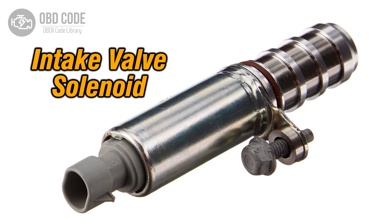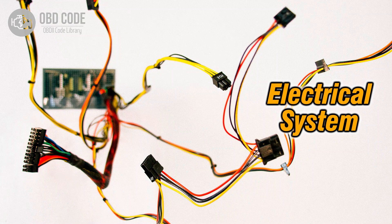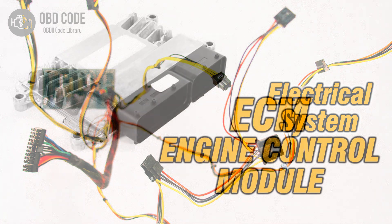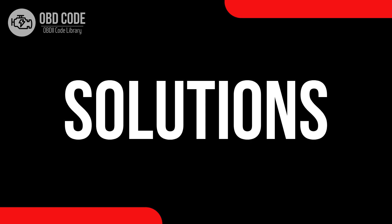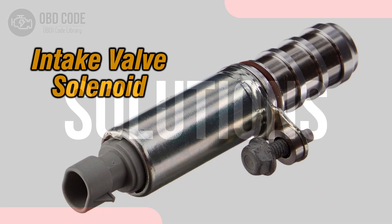Causes of code P0083: 1. Faulty intake valve control solenoid. 2. High voltage within the solenoid circuit. 3. Problems with the engine control module (ECM).